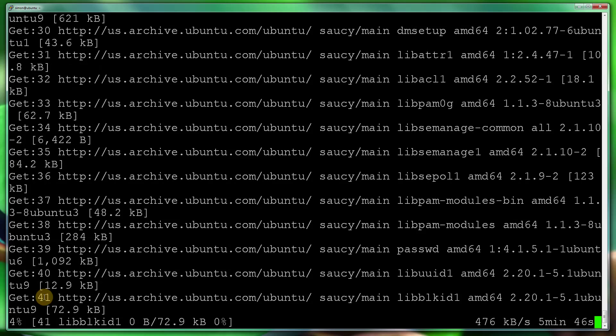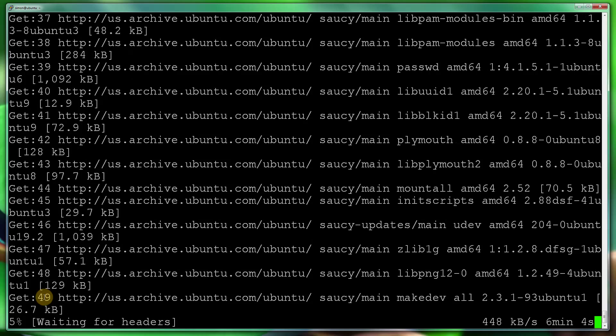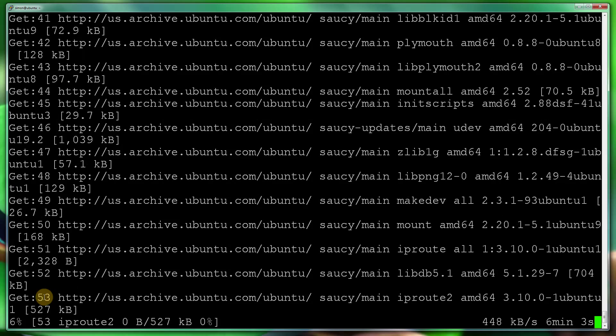I'm going to stop the video here and continue once this is installed, because I don't think you'll want to wait around for this to be done.